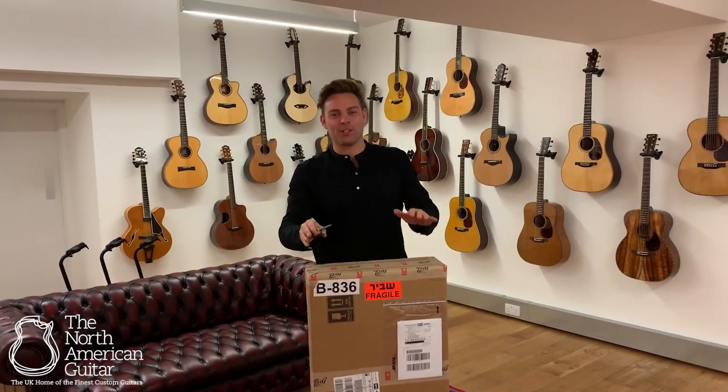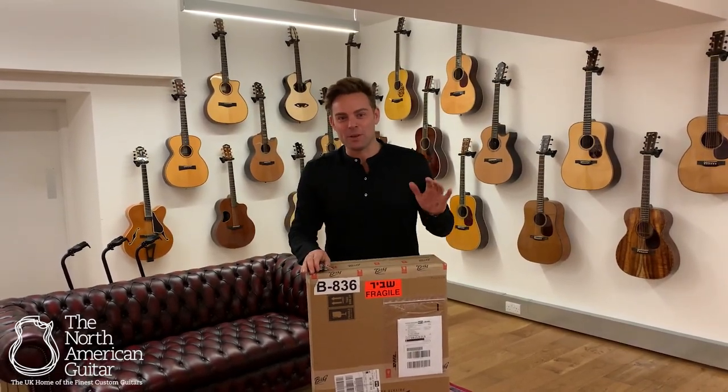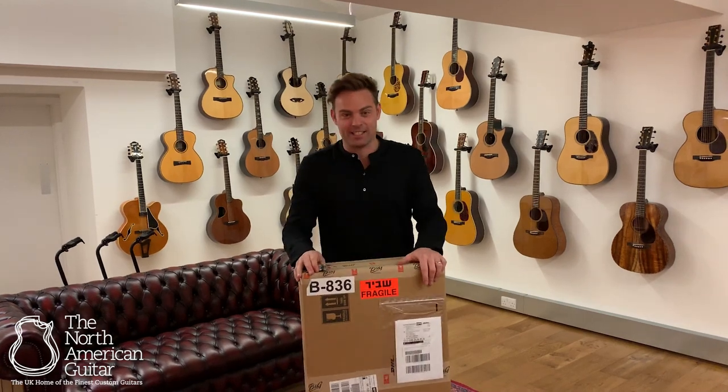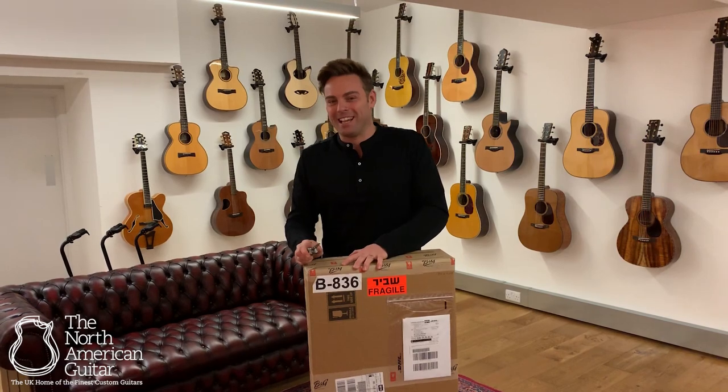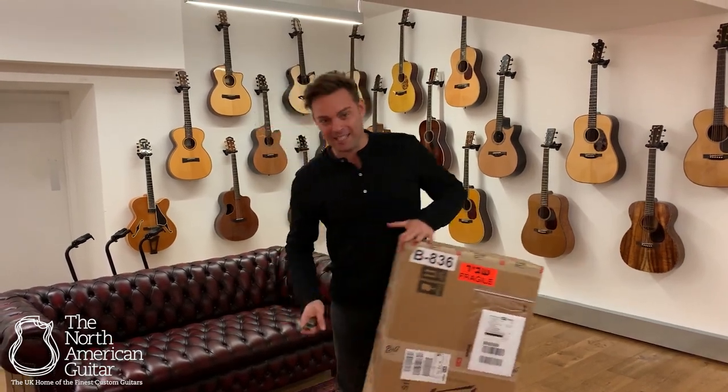Hello and welcome to the North American Guitar Showroom in London. It's a new guitar day. This is the second B&G that we've just had arrive. I know which one this is and I'm really excited to get it out of the box. So let's have a look.